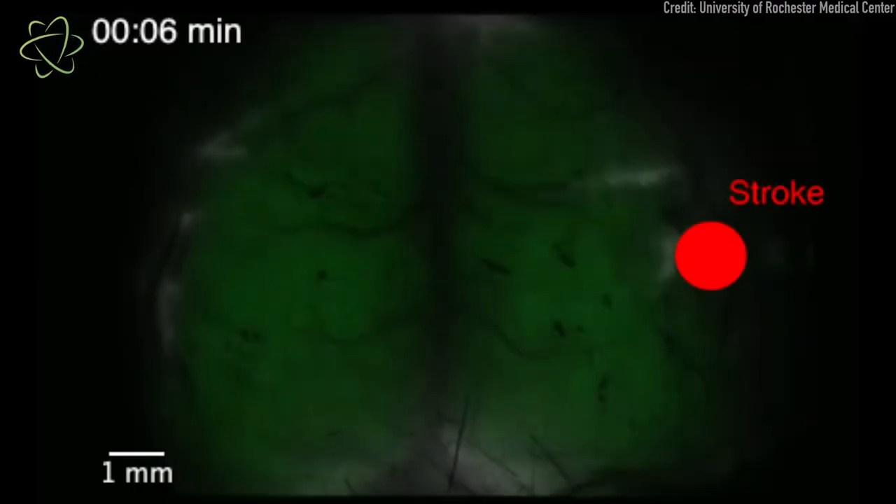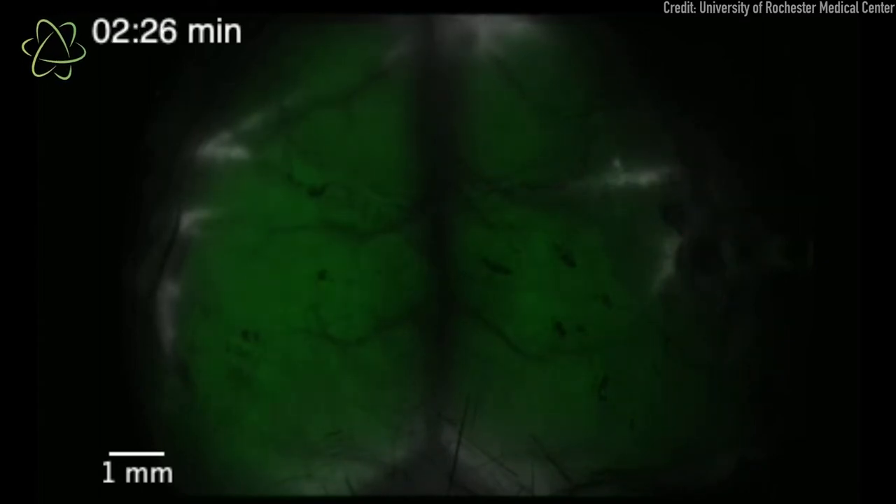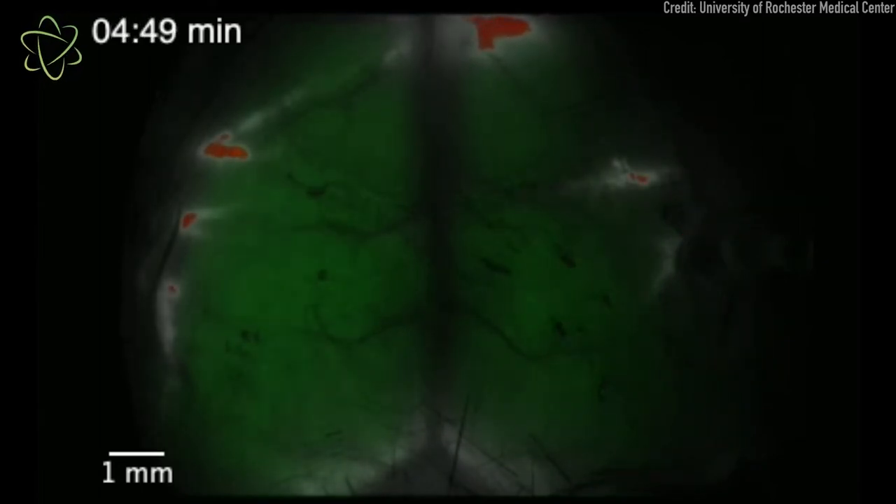Previously, researchers weren't able to watch a stroke as it unfolded in, say, a mouse model of the disease. But in this new study, researchers figured out how to do just that. What they were able to see was that following the onset of a stroke, the neurons in the brain that usually send out electrical and chemical signals begin to short circuit.